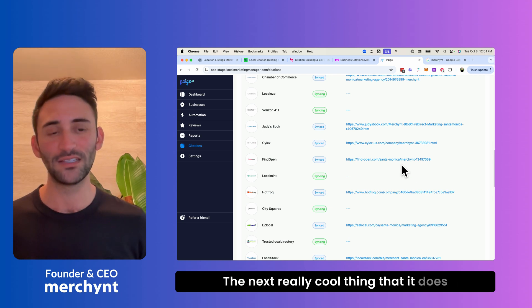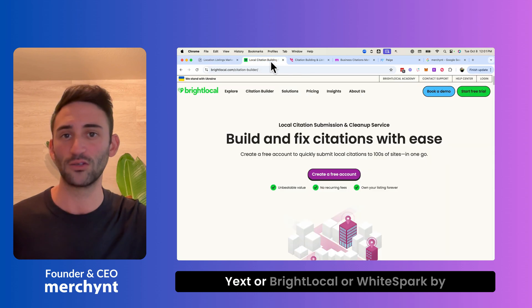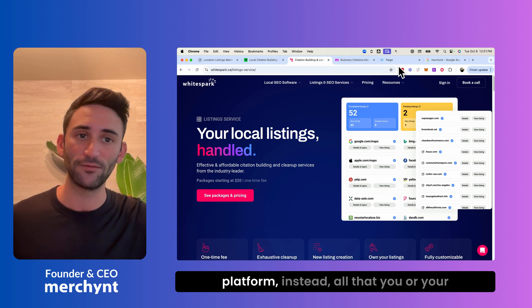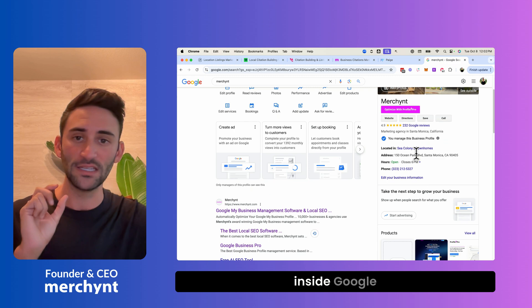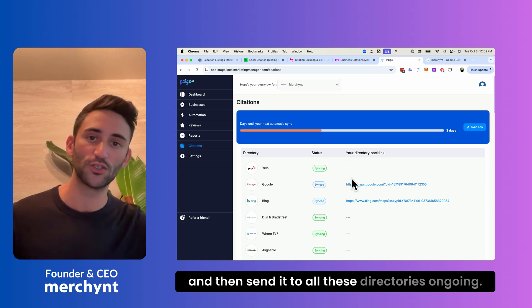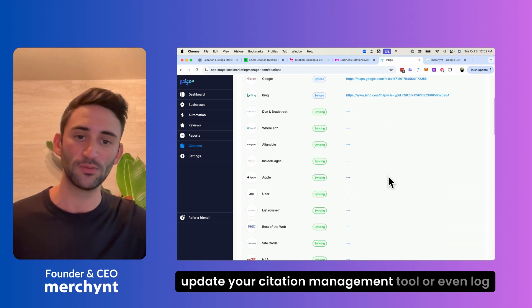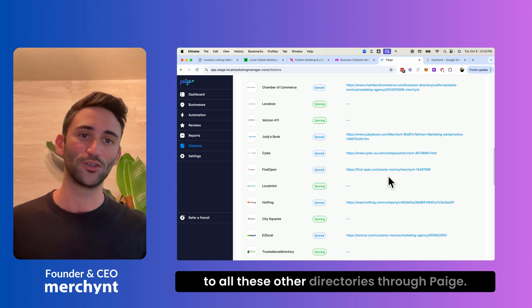The next really cool thing it does is make Google the source of truth. Instead of manually entering information into Yext, BrightLocal, or WhiteSpark, all you or your client needs to do is update information inside Google. Page will pick up that change and send it to all these directories on an ongoing basis, which means you don't need to remember to update your citation management tool or even log into it, because Google sends the information to all these other directories through Page.